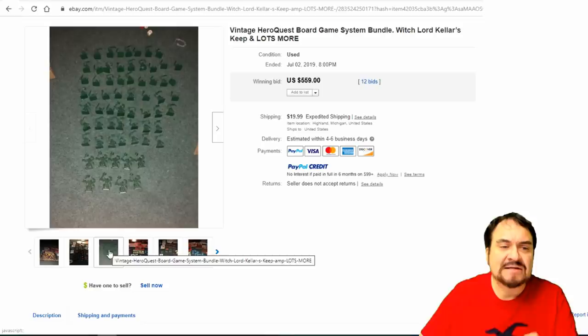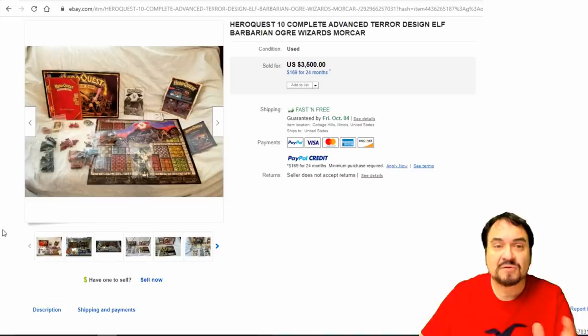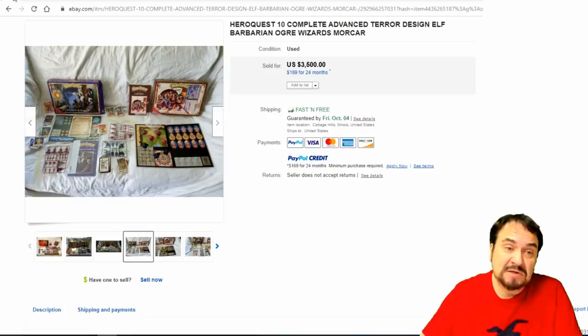Here's HeroQuest — another one of those lines where almost all of them sell. This person has add-ons and other versions with it, lots of mini figures. I run into these figures where most people aren't familiar with what game they go to. Parts and pieces always sell — even if they're not complete, you can sell the figures for nice money. This one went for almost $560. Now here's another HeroQuest — an advanced version. This one goes for insane amounts of money. It's fairly scarce. This is 10 complete versions, basically — a nice assortment, most of what you'd want all in one big collection. $3,500 on this one.